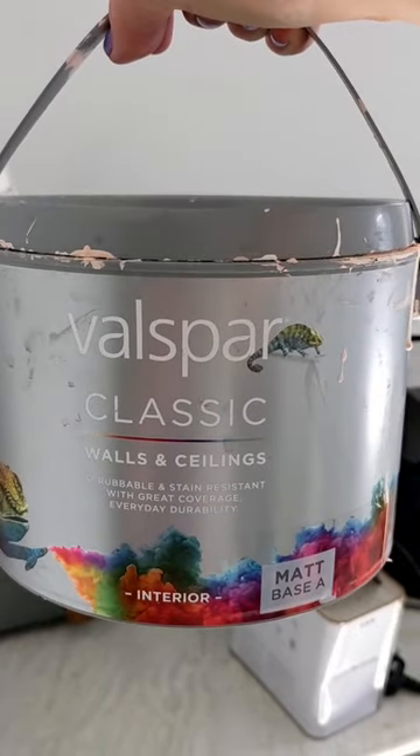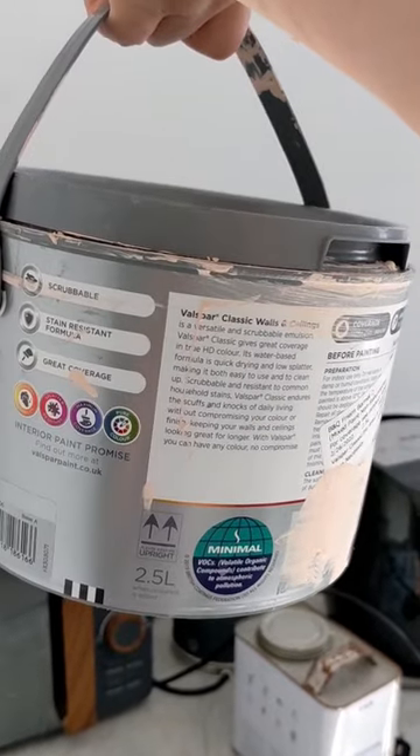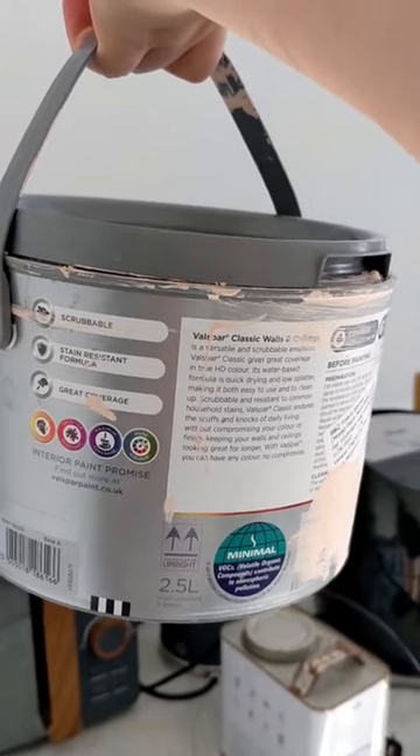Then the peachy pink Balspar paint we use in our lounge is labelled as for ceilings and walls, but it is described as scrubbable, so it's tougher than your average emulsion.